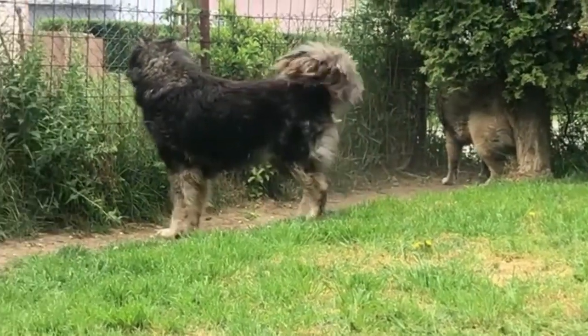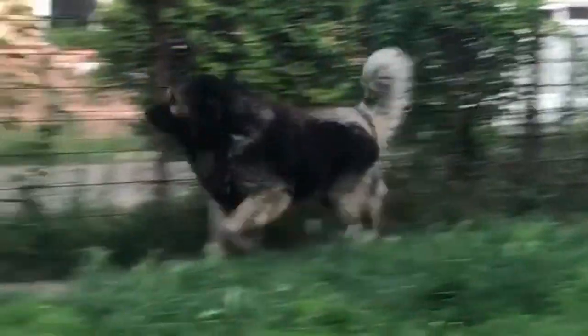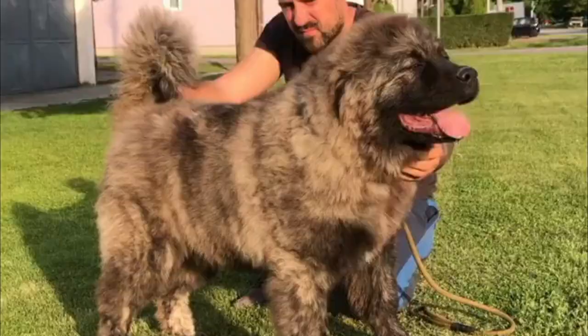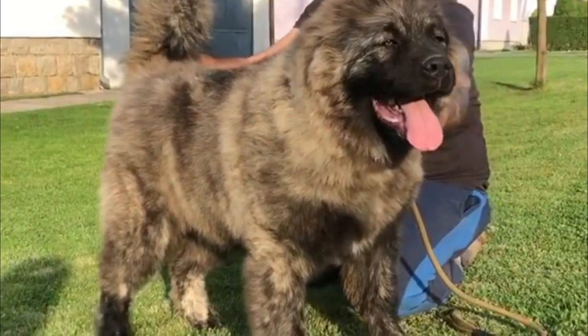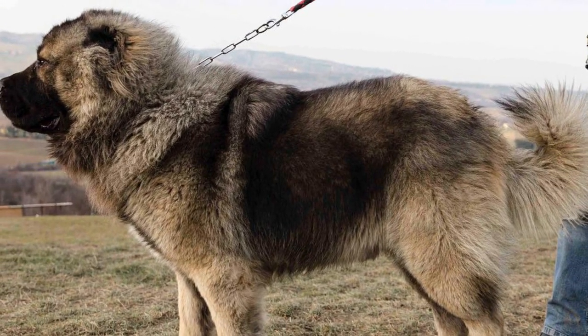Caucasian Shepherd dogs were used to protect properties from trespassers, guard livestock against large and small predators such as wolves and coyotes, and for many other duties. In modern days, especially in the west, they're most commonly companions and watchdogs. However, there's a great variety of types among Caucasian dogs depending on their home region.